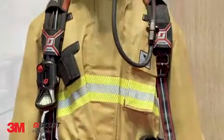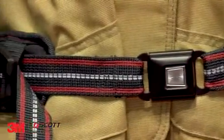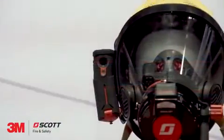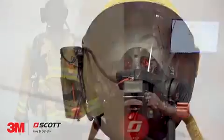For comfort, we tried to improve upon the ergonomics. We have a naturally articulating waist pad that improves the range of motion for the firefighter. And then from a connectivity standpoint, we have integrated Bluetooth technology that allows us to connect to external devices for data retrieval and programming.